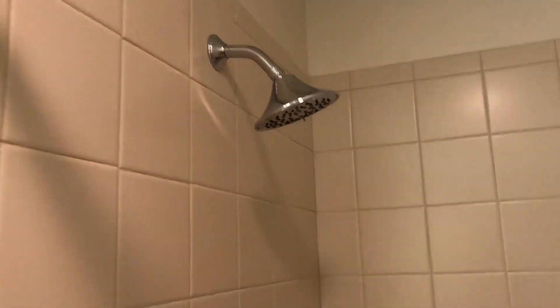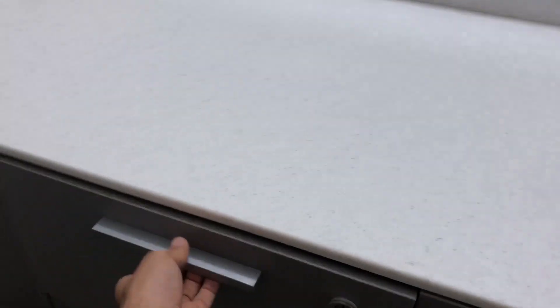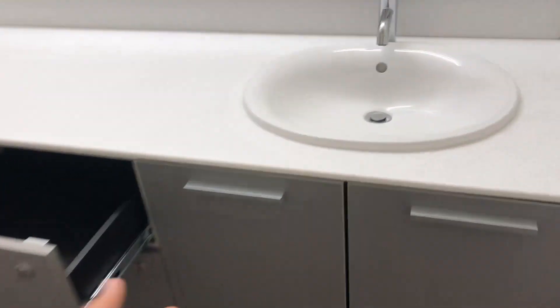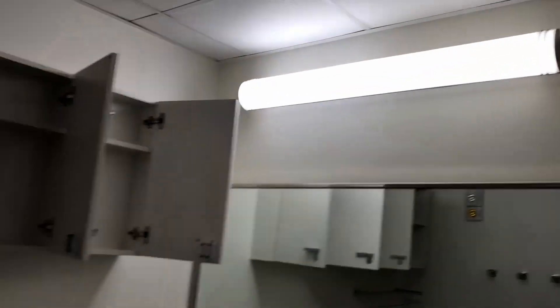Shower and shower head. Everything's just brand new, clean, and I'm actually really jealous about this. All of the drawers and cabinets open and work, which is a big deal. And there's a nice overhead light.